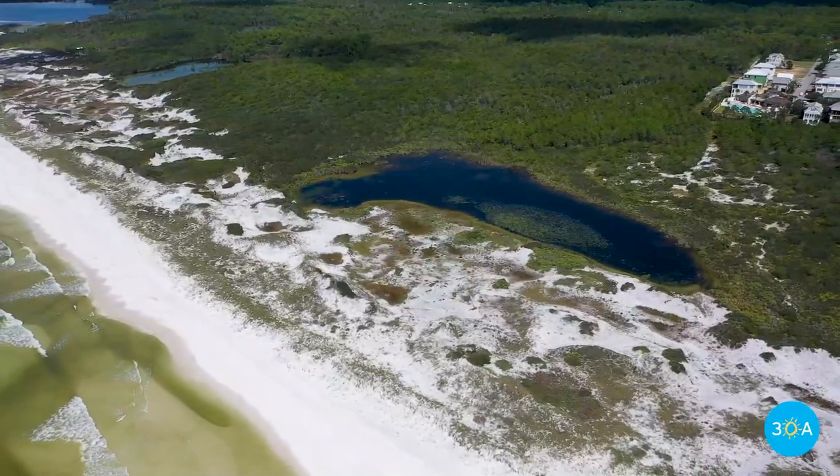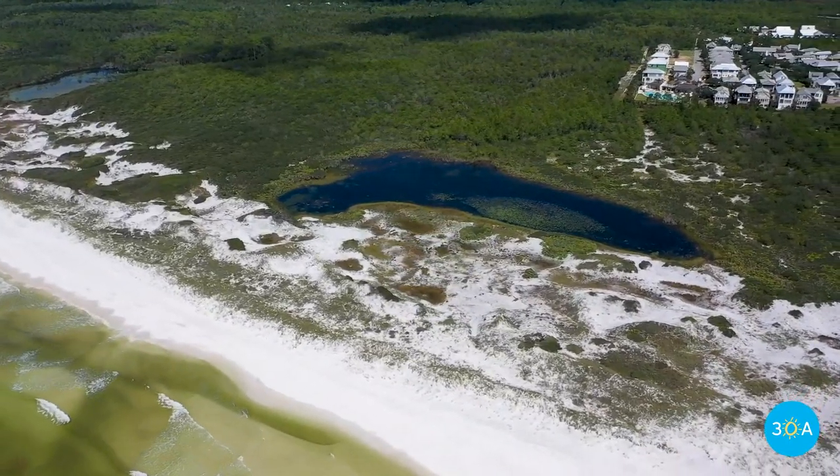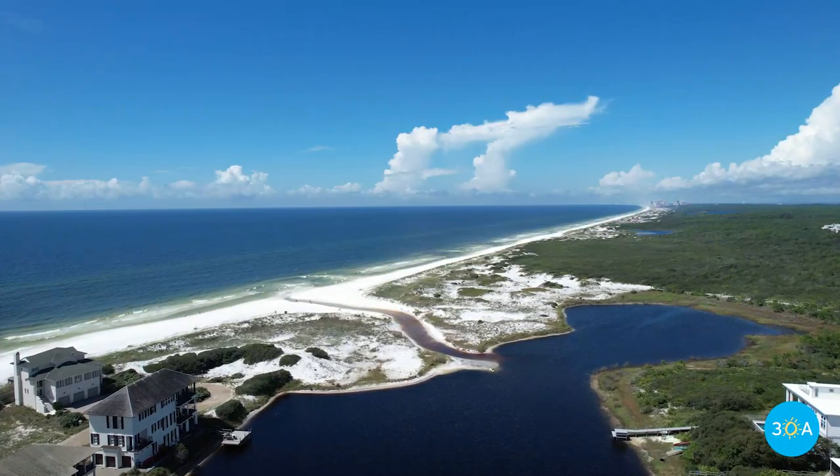No Name Lake is so small, no one's ever bothered to name it. What exactly is a coastal dune lake?